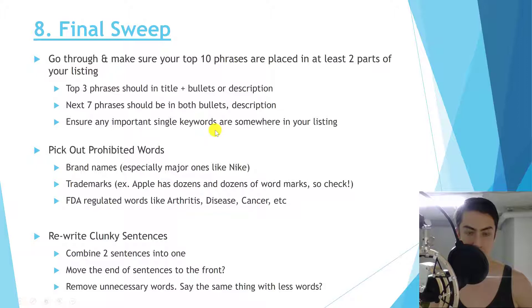Make sure any important single keywords you may have missed are sprinkled somewhere in your listing — in the description, bullets, or wherever you can fit them. Also critically important: avoid prohibited words, because using them can get your account suspended or your listing suppressed for days, costing you sales and ranking. Watch out especially for major brand names like Nike.